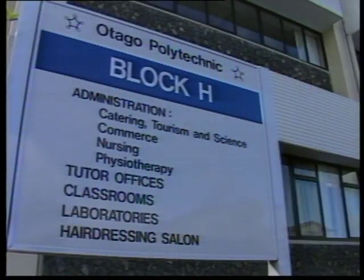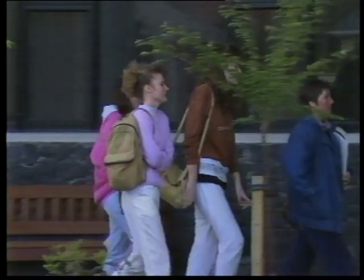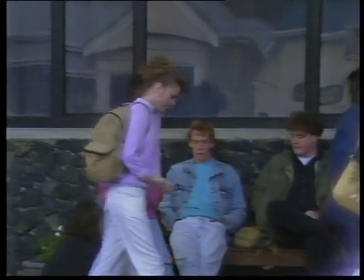Unlike some northern polytechnics, the two in our region aren't having any trouble attracting full-time students for next year. Otago Polytech has had to turn students away from its three main full-time courses — nursing, physiotherapy and tourism — despite big student fee increases.